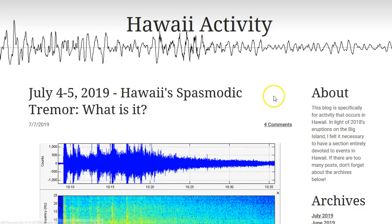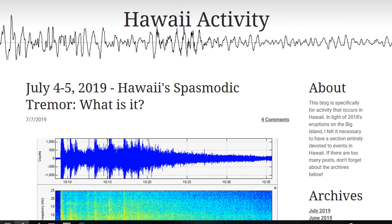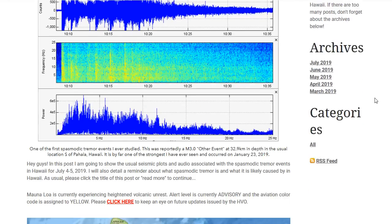I just want to let you guys know I did do a post on the Hawaii blog on my website, under the Seismic Events drop-down menu by location, Hawaii. I'll leave a link to it in the description box below. I show the plots and the usual seismic audio to the July 4th through 5th Spasmodic Tremor events. There were only three during that time period, but I had to make a post on it nonetheless.